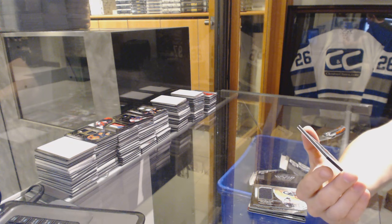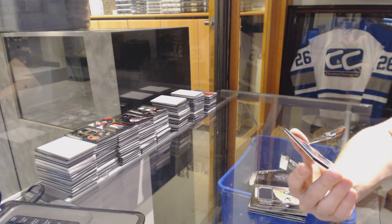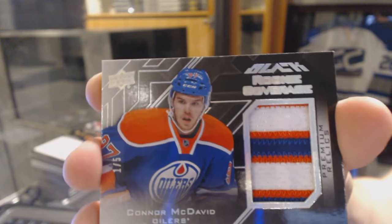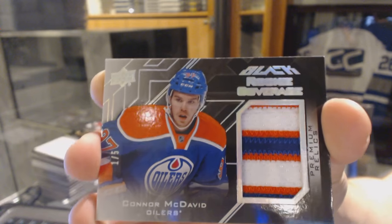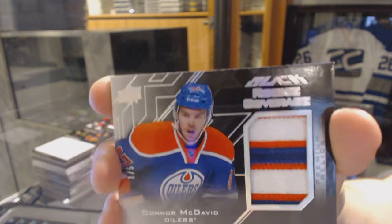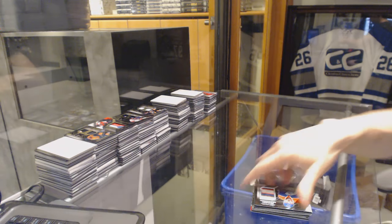And we finish with a three-color Rookie Coverage Patch, numbered 1 of 5, for the Edmonton Oilers — Connor McDavid. Well, that is one hell of a way to finish a break. One of 5 Rookie Coverage Patch for the Oilers, Connor McDavid. So there we go, boys and girls, children of all ages.